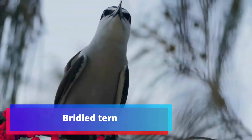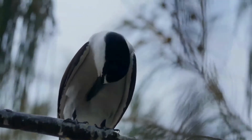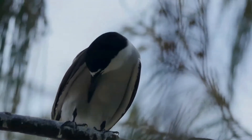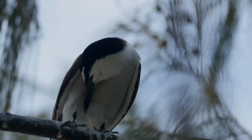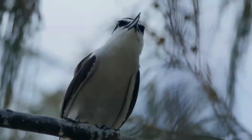The bridled tern is a seabird of the family Laridae. It is a bird of the tropical oceans. The wings and deeply forked tail are long, and it has dark gray upperparts and white underparts. The forehead and eyebrows are white, as is a striking collar on the hind neck. It has black legs and bill.